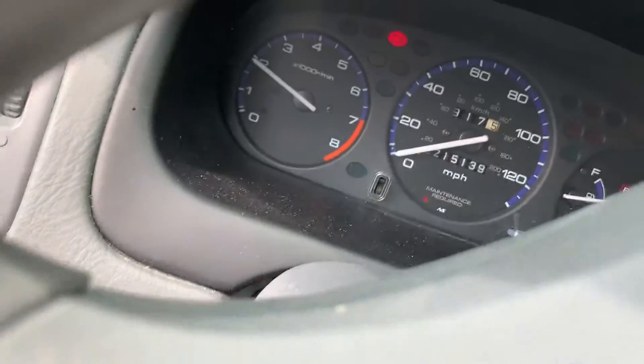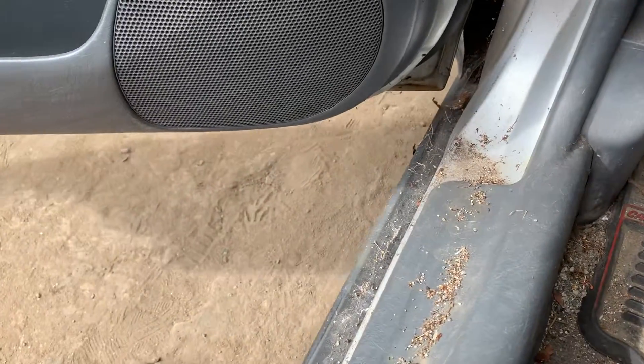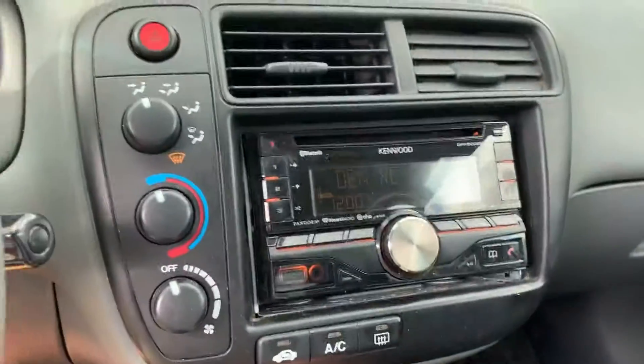Power windows. 215K miles. I go forward, reverse. Radio works.